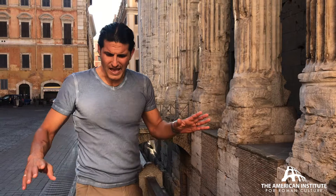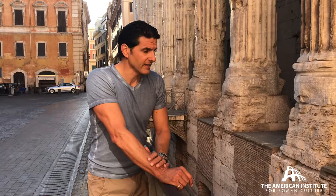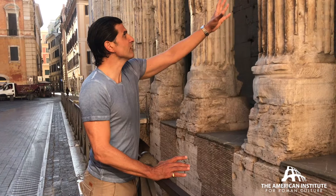Down here is the ancient level of Imperial Rome. I'm standing on the modern street level. This excavation, this little trench, has revealed the full height of the podium of the Temple of Hadrian the God. And what you can see for the podium is that the construction technique varies according to its purpose.